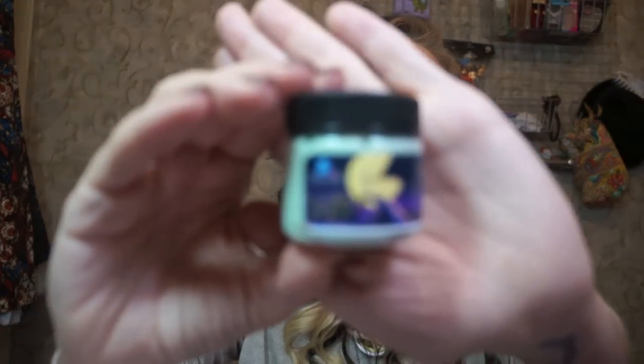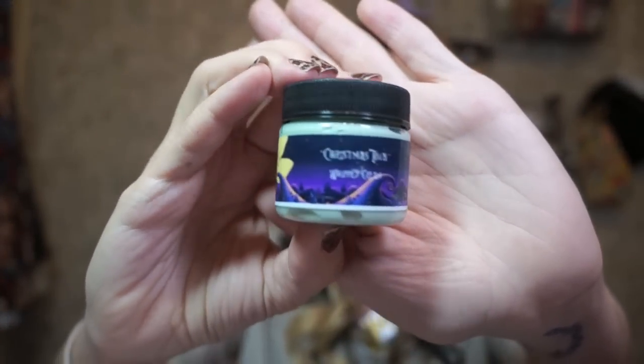The next thing in the box is this little container, and this is a whipped body cream lotion in the smell — Christmas Town! All of the labels are just so adorable; I love all of their packaging. It smells like those little shops that sell all the incense. I don't know if you guys have those where you live, but I live pretty close to Galveston, and there are tons of shops down there that sell banners and incense and candles and stuff like that, and I always love the way those places smell.